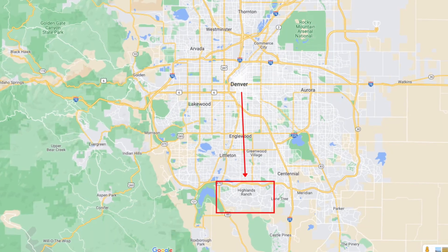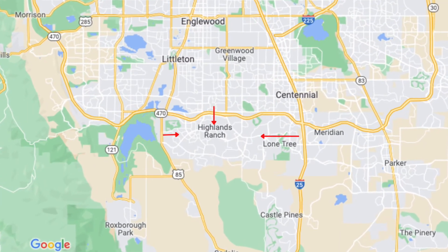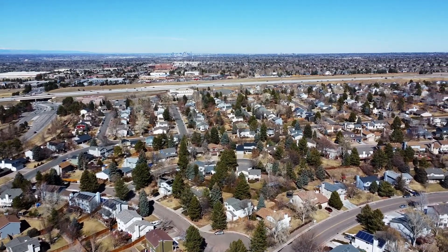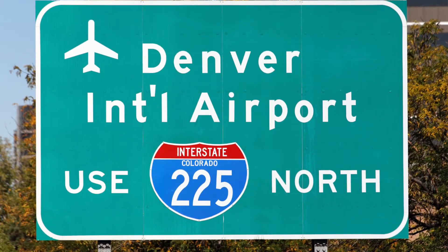Let's first talk about the geography and where exactly Highlands Ranch is. It's located in the South Denver Metro area, about 30 minutes or so depending on traffic from downtown Denver. It encompasses the whole area south of 470, east of US 85, and west of I-25. Lone Tree is there as well, but most of that area is Highlands Ranch. Good location if you want to be close to the city but not in it, close to the mountains, and only about a 40 to 45 minute drive to Denver National Airport.